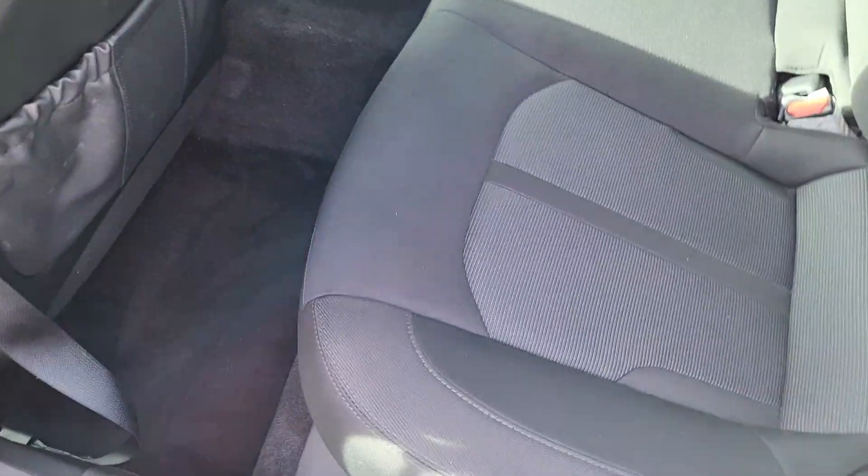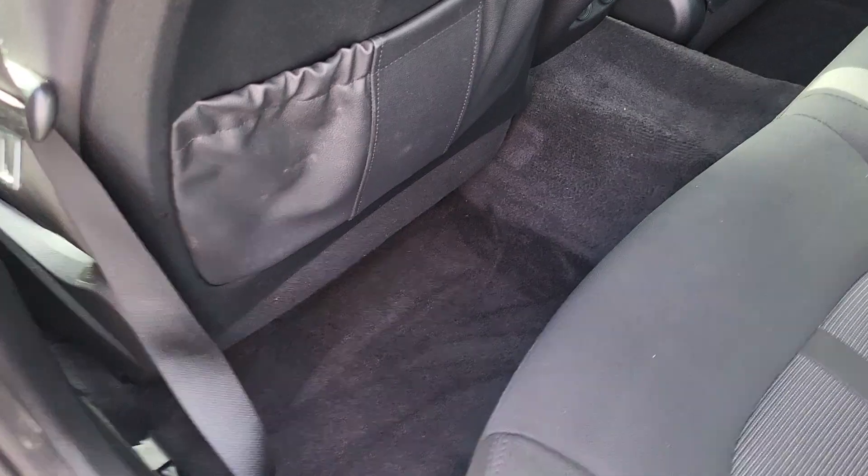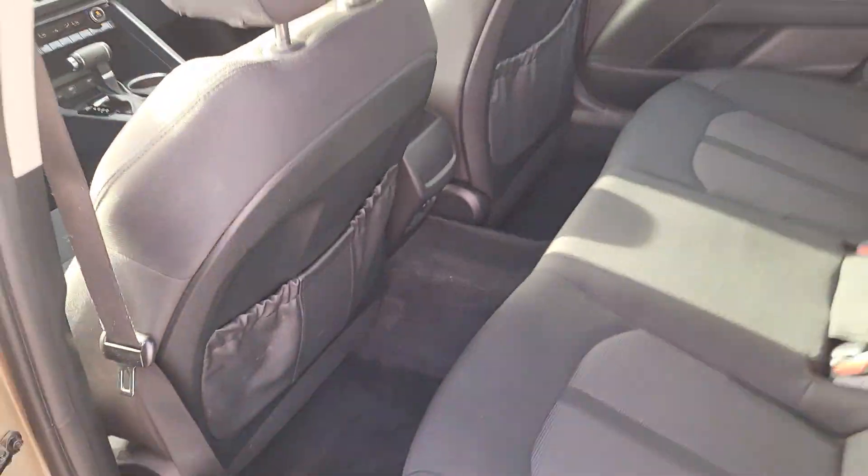Looking at the back: black interior, cloth material, seats three, with plenty of legroom for your passengers. You've even got a couple of outlets right down there for charging.